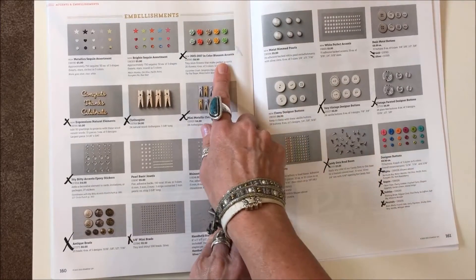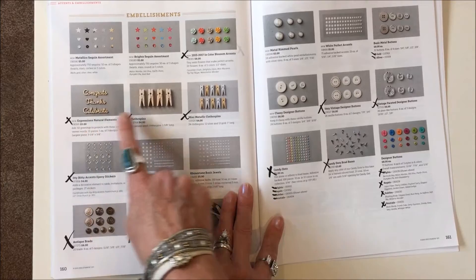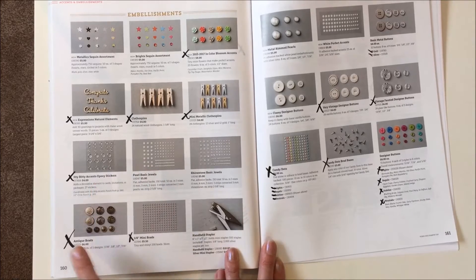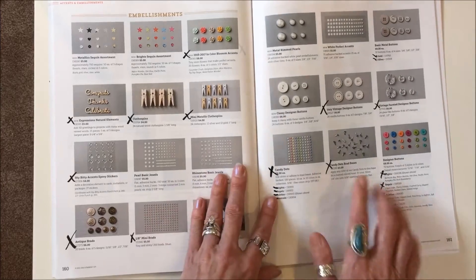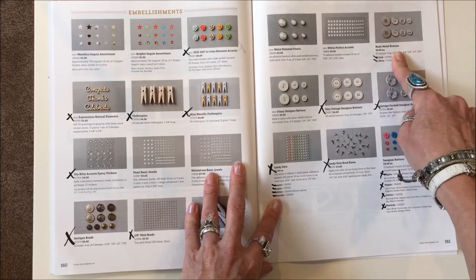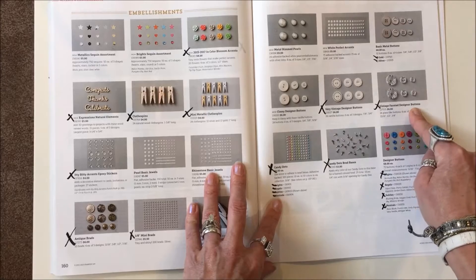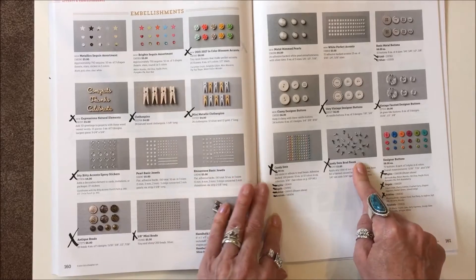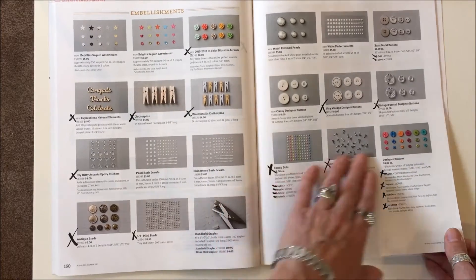Page 160: the in-color blossom accents are gone. Expressions natural elements, clothespins, mini clothespins, and itty bitty accents are gone. The antique brads and 1/8-inch mini brads are gone. Page 161: both those colors are gone, the basic metal buttons, the Very Vanilla vintage designer buttons, the vintage faceted designer buttons, all the candy dots, the candy dot brad bases, and all colors of the designer buttons are all gone.